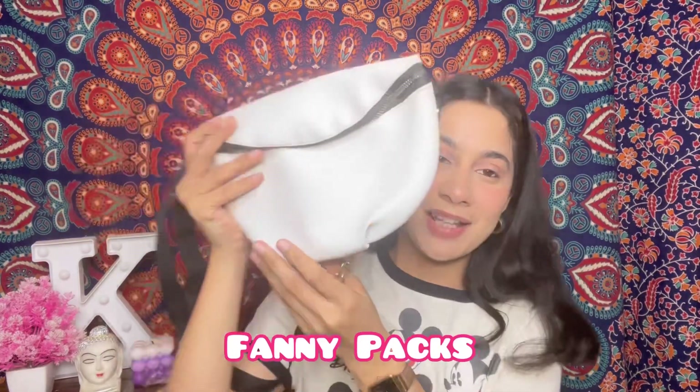Moving on to the next bag — this is a fanny pack. I got this from Sarojini Nagar for around 300 to 350 rupees. It's a white color fanny pack with golden chain detailing and a black strap. There's a small compartment where my wallet and a few things fit in. Fanny packs are really useful for traveling or just to elevate your look, so I believe everyone should have one.